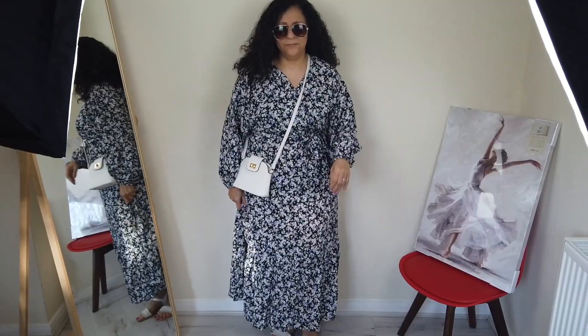Guys, don't forget to subscribe and give us that thumbs up. Let's get down to the business. My first outfit — really, really impressed with H&M. I found that the quality is really, really amazing. Look at the fiber color on this — it's got blues and braids and it's very, very spring.